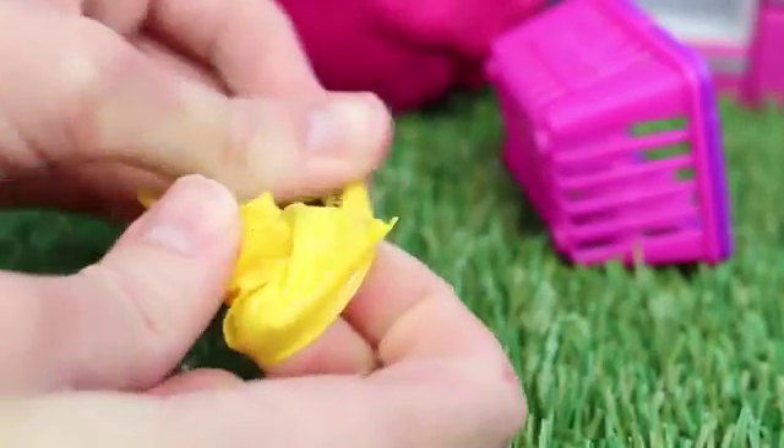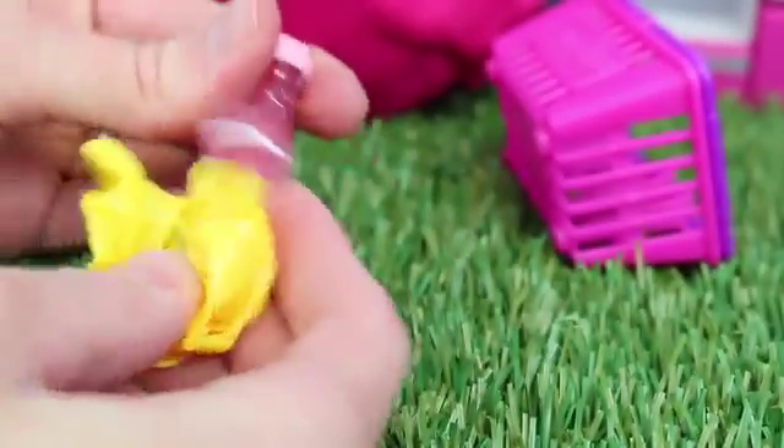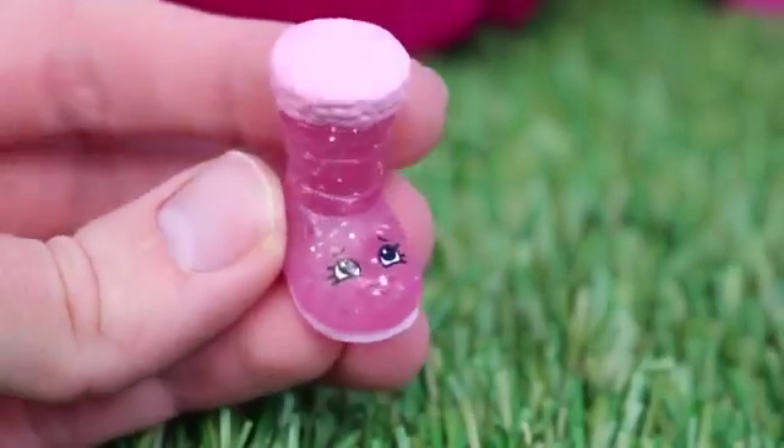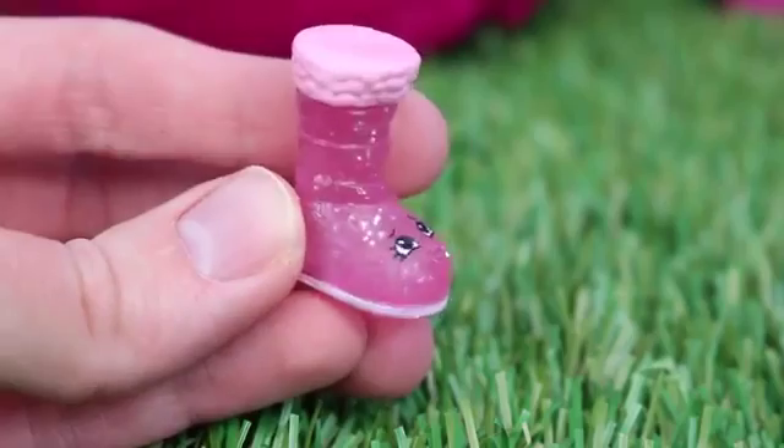This feels kind of like a shoe to me. No way — it's a special edition one. It's nice and glittery. This is Cute Boot. I love her. I love that it's pink, too. That's my favorite color.